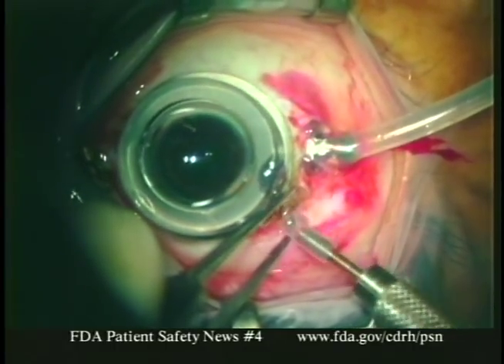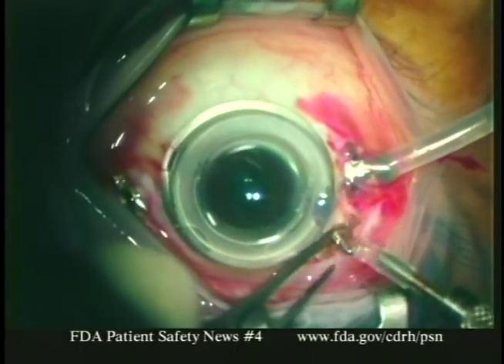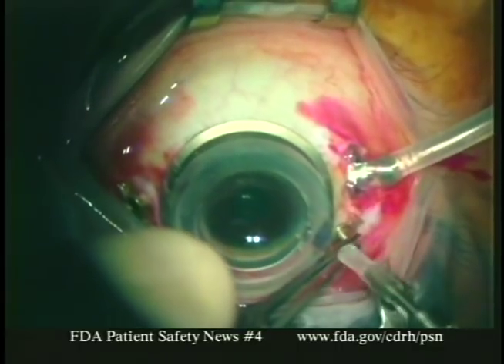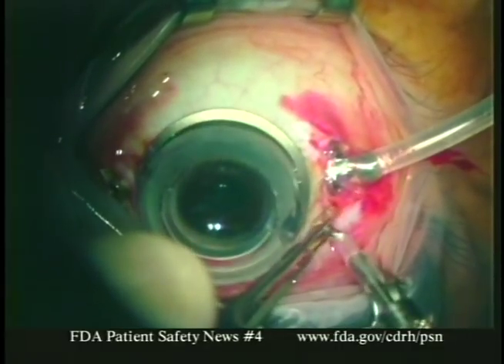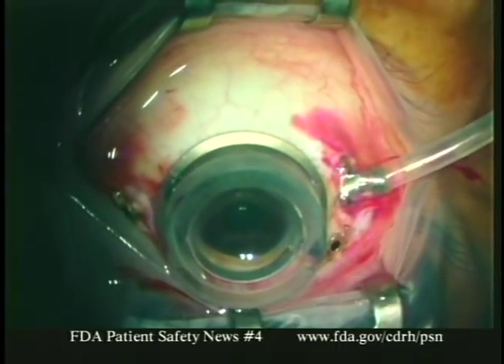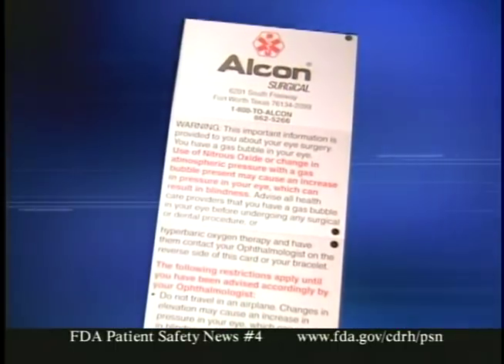While the gas bubble is still in the eye, patients must be careful to avoid activities that can increase intraocular pressure, such as flying in an airplane or making other significant changes in altitude. It's the increase in pressure that causes eye injury. The same effect can occur if a patient with one of these intraocular gas bubbles receives nitrous oxide as an anesthetic during a dental or surgical procedure. So if you use PFP or sulfur hexafluoride, it's important to warn patients that until the bubble has diffused out of the eye — which could take up to eight weeks — they cannot have nitrous oxide.